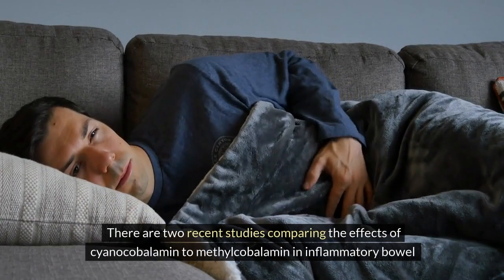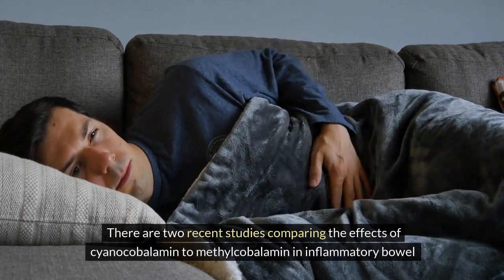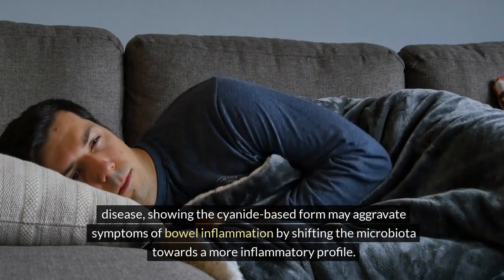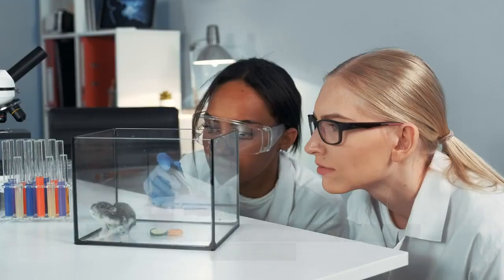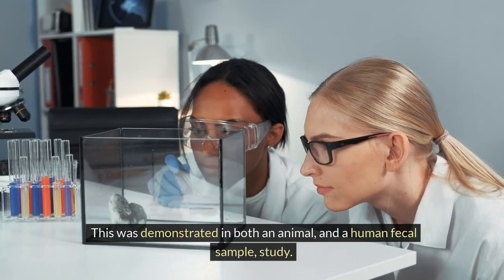There are two recent studies comparing the effects of cyanocobalamin to methylcobalamin in inflammatory bowel disease, showing the cyanide-based form may aggravate symptoms of bowel inflammation by shifting the microbiota towards a more inflammatory profile. This was demonstrated in both an animal and a human fecal sample study.